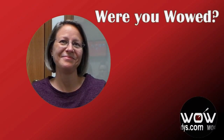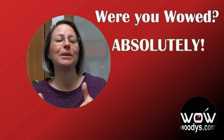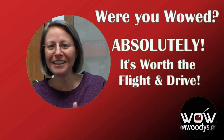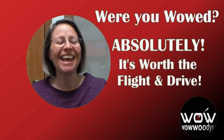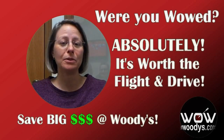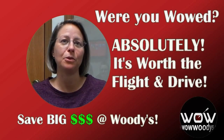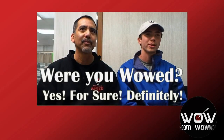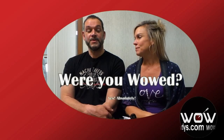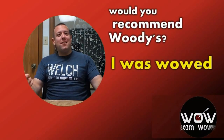When asked if they would recommend Woody's to friends and family, customers responded with an enthusiastic yes. One says: "I would tell everybody it is worth the flight and the drive out here, because even with the expense of flying out, meals, and hotel rooms on the way home, I'm still going to save so much money over shopping locally." Others agreed — especially from as far as Nashville.